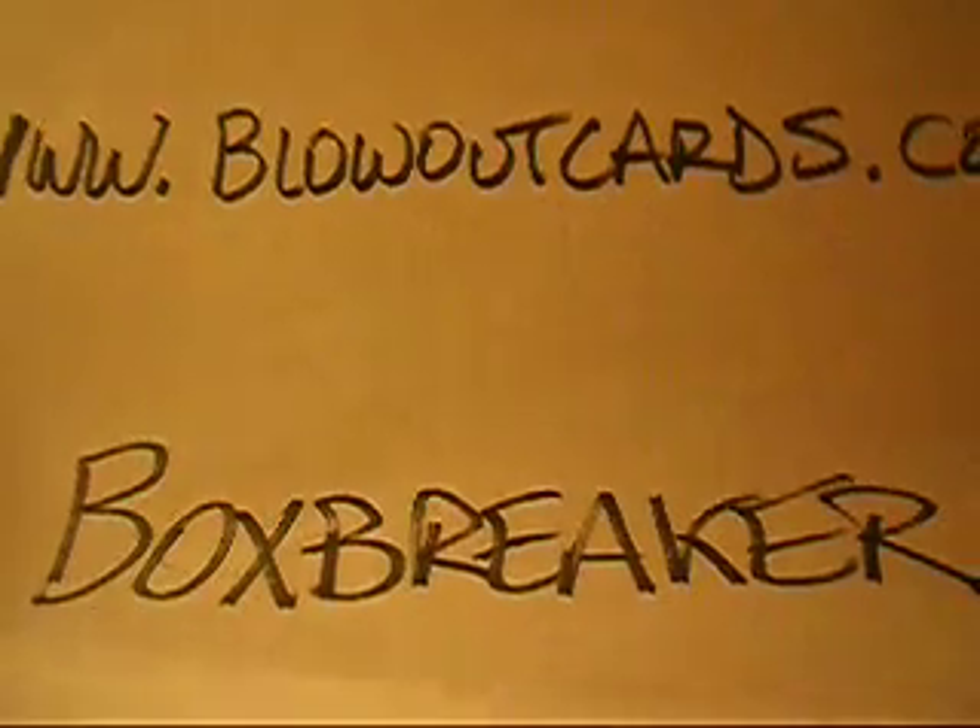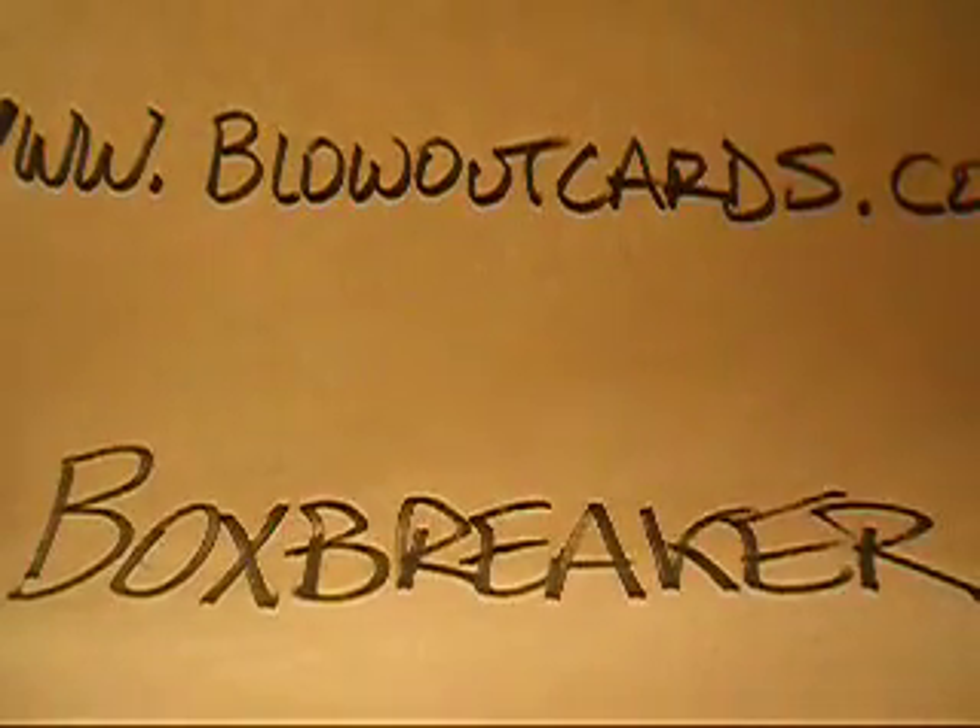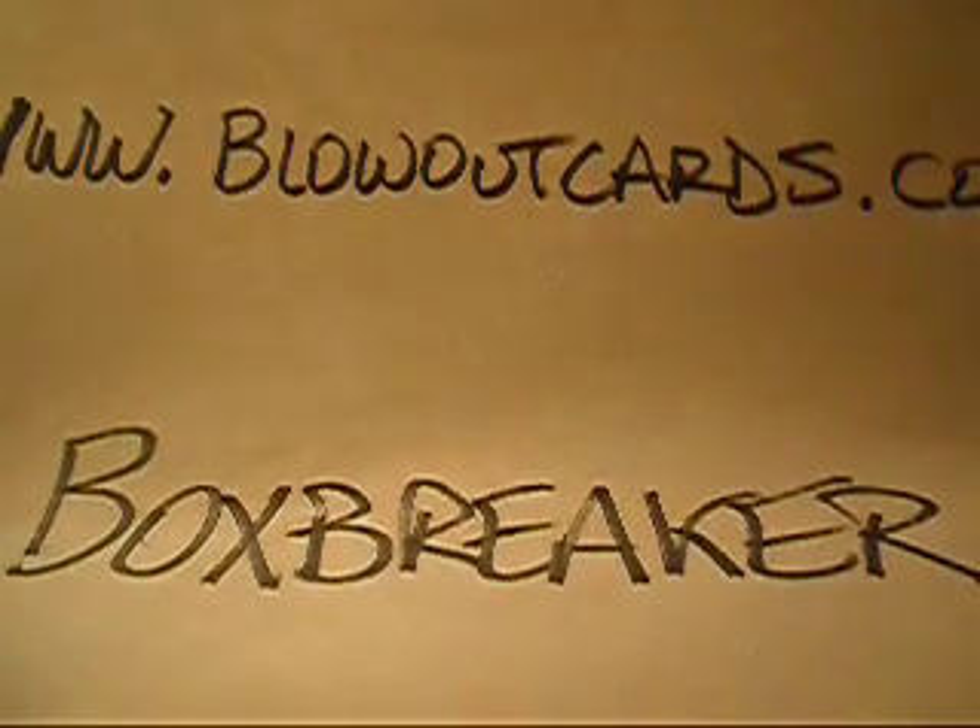We've got our last two boxes of Leaf Limited from this case. This is from the Box Breakers group, and we break a range of products, ranging usually from 2004 to 2008. We've got a 2007 Leaf Limited case that we were finishing up. It's a group of team collectors where you get every card pulled from your team. If you have interest, C-R-P-A-L-M-I is my ID pretty much on any collector's site, and at yahoo.com if you want to email me. We're pretty much full — we filled 31 of the 32 teams. We are still waiting on a huge hit, and we've got two packs left, so hopefully we will do well.